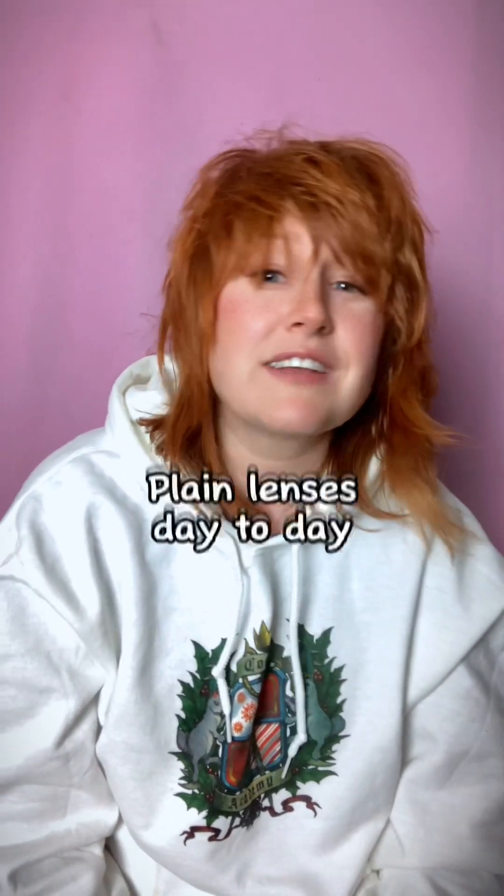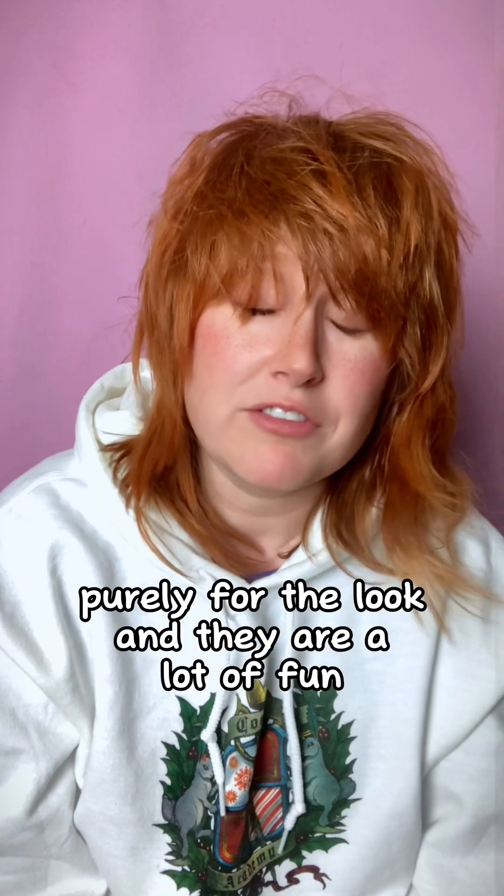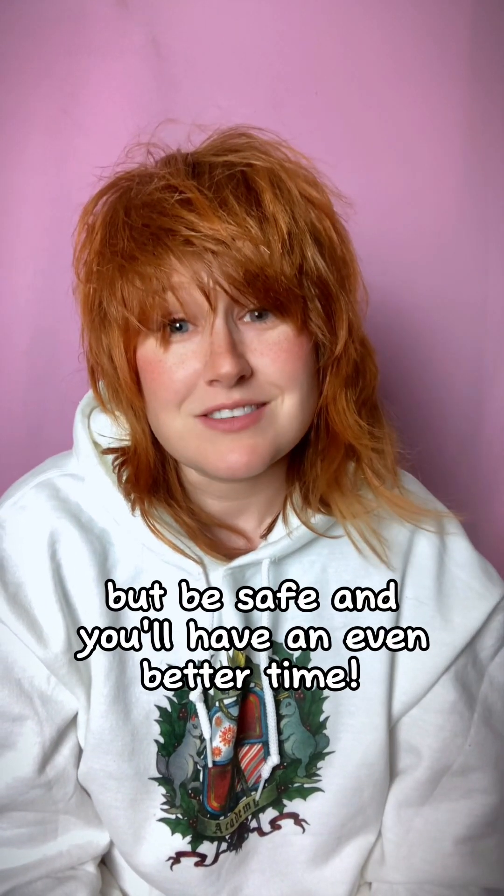I still use lenses to this day even though that happened. I love playing with contact lenses for cosplay — sometimes I use coloured or plain lenses day to day purely for the look, and they are a lot of fun. But be safe and you'll have an even better time.